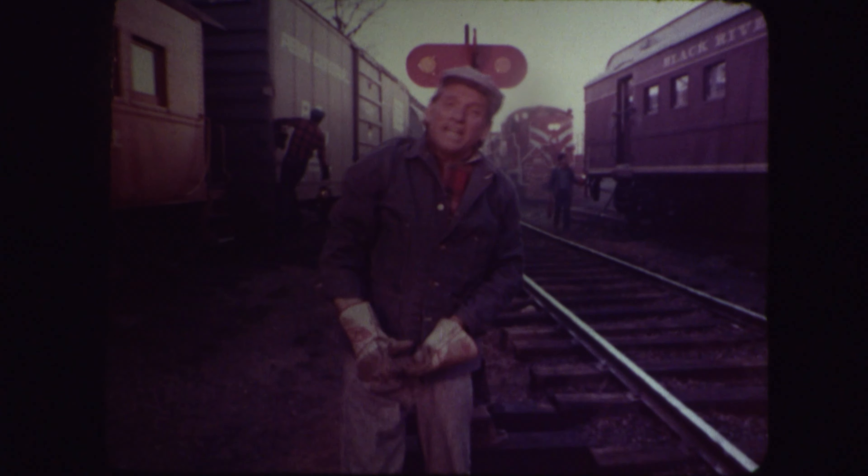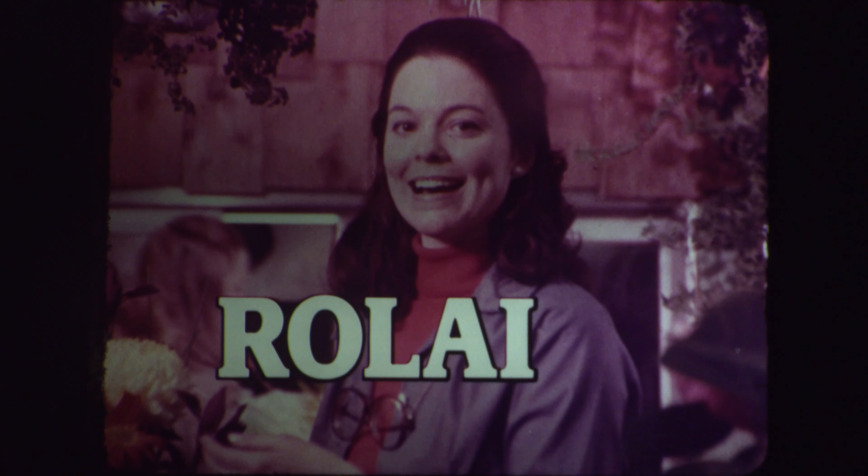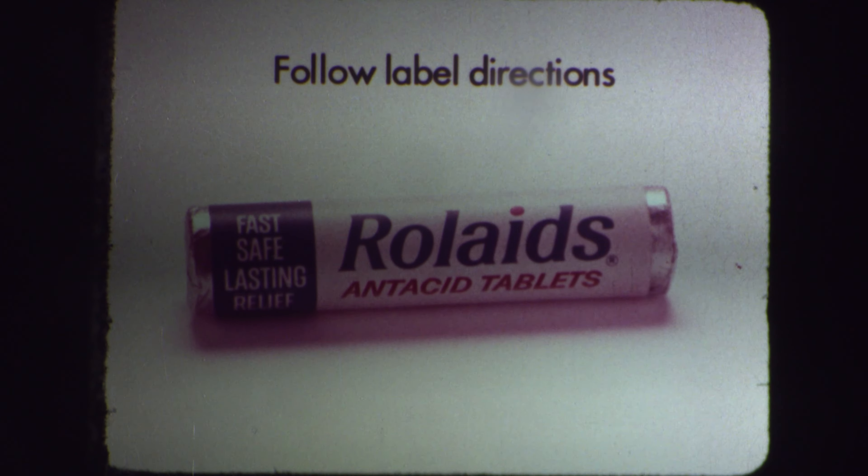How do you spell relief? When I get acid indigestion, I spell relief R-O-L-A-I-D-S. For heartburn, R-O-L-A-I-D-S. Rolaids spells relief.